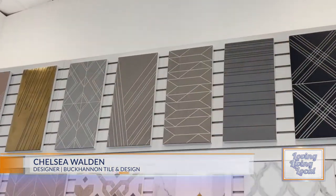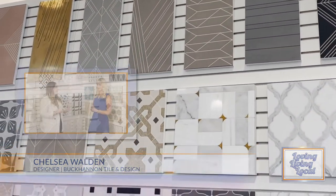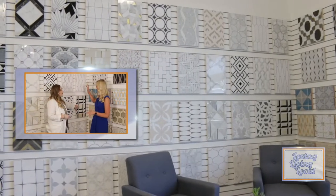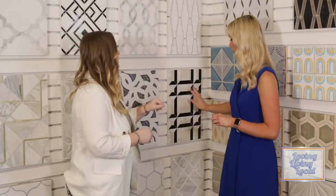I'm here with Chelsea Walden — let's pretend I just walked in with no idea what I want. What are you going to do? I'm going to start by asking questions to narrow it down. Do you like patterns? Yes. Do you like colors? I do like colors. If you were to look at this wall, what would you be drawn to? Do you like more art deco patterns, or something a little more elegant with curved lines?